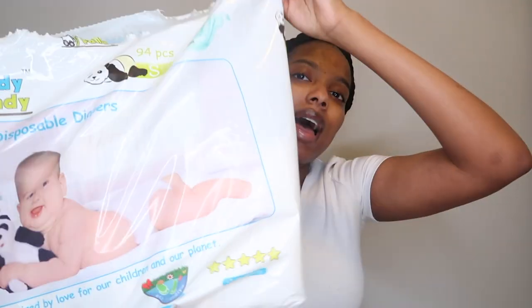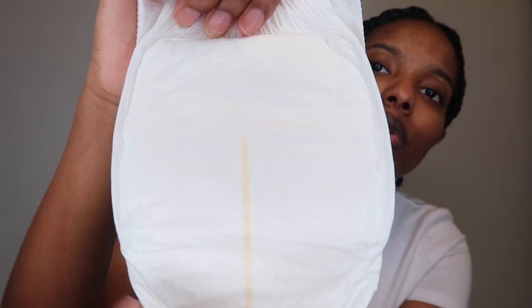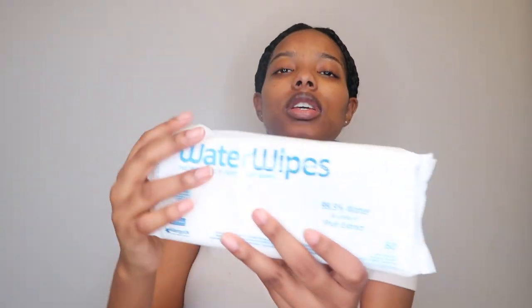Obviously you're going to need diapers. The ones I use are Indie Pandy. They have a yellow line that turns blue when the baby is wet and it wraps all the way around, which is very useful. They're also biodegradable and don't have as many toxic chemicals as other diaper brands — that's why we opted for them.